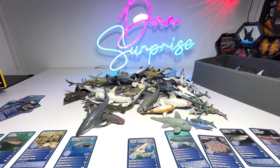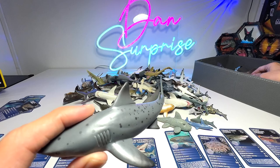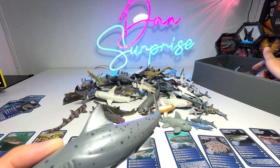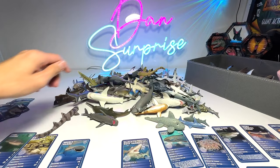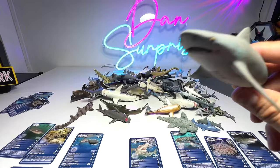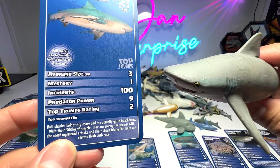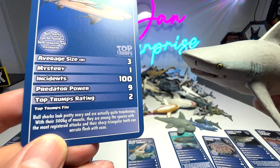Here we have the whitetip reef shark, which we read about just now. I think we have the salmon shark here — I'm not too sure. It could also be a cow shark. Next, we have a bull shark, and we do have the card right here. Bull sharks look pretty scary and are actually quite treacherous. With 300 kilograms of muscle, they are among the species with the most registered attacks, and the sharp triangular teeth can serrate flesh with ease — a very dangerous species of shark.